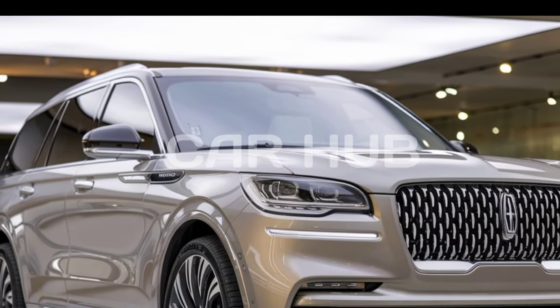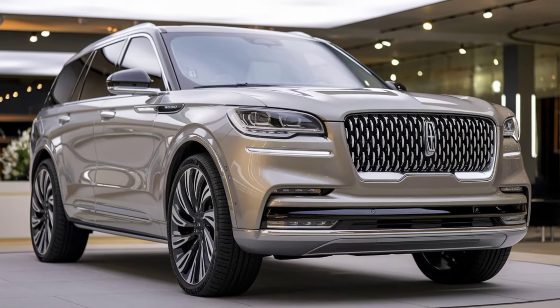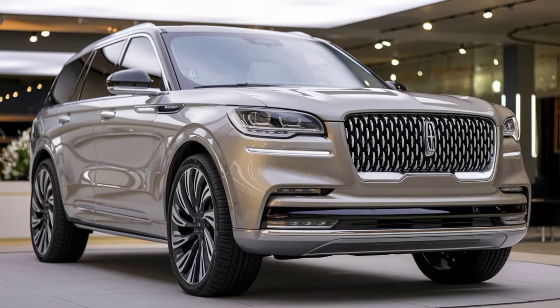Make sure to subscribe to Car Hub for more detailed reviews of the latest cars. Don't forget to like this video and drop a comment below about which feature of the Lincoln Navigator stood out to you.